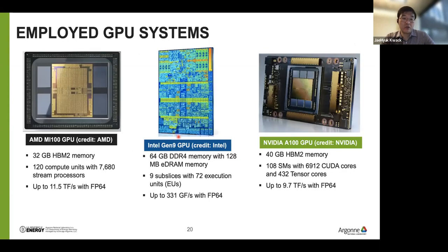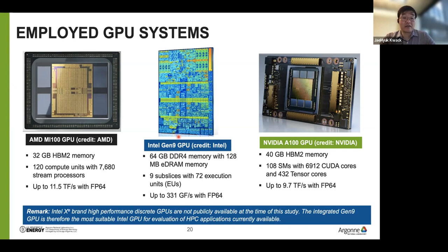In this study, we investigated performance portability of a subset of ECP applications and related mini-apps across AMD, Intel, and NVIDIA GPUs. We chose the AMD MI100 GPU, a very powerful discrete GPU. For Intel, we used Intel Gen9 GPU — it was a somewhat outdated integrated GPU since Intel's Xe discrete GPU was not publicly available yet, but it serves as a proxy because its EU architecture has some similarity to the Intel Xe discrete GPU. From NVIDIA, we chose the NVIDIA A100 GPU, one of the most powerful GPUs in 2021.